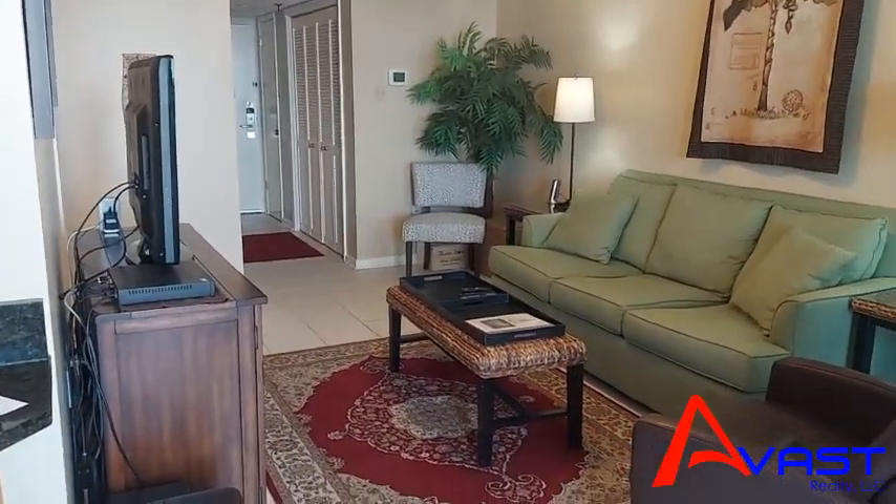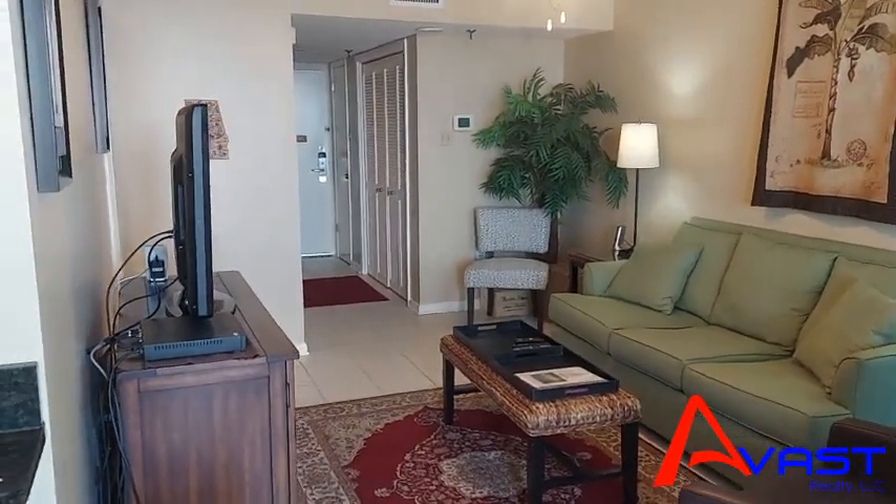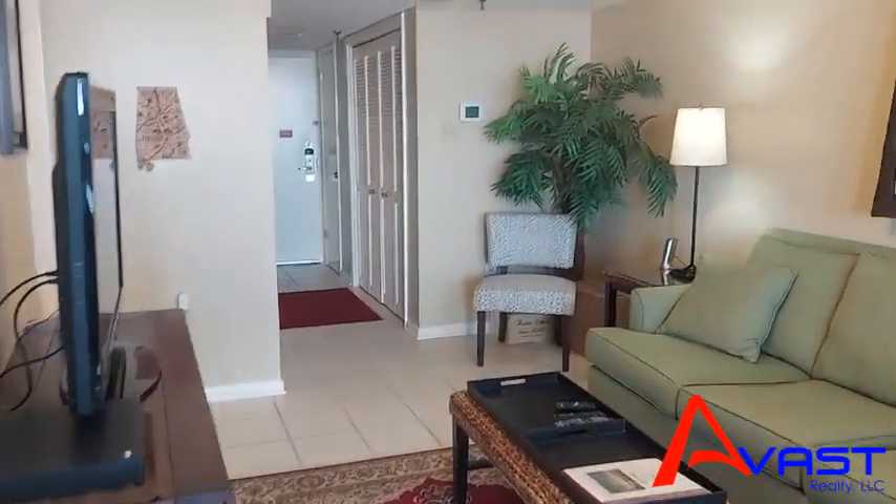This has been on the market for about 50 days. Again, it's $515,000 with a revenue of $56,000 in income last year.